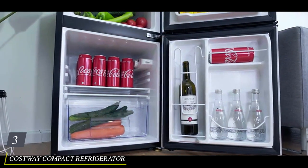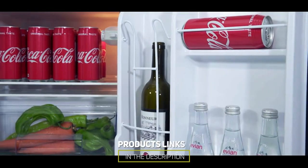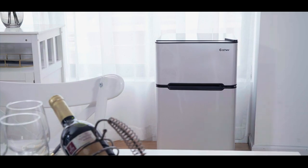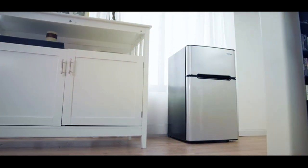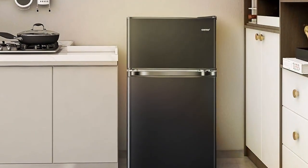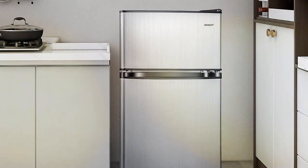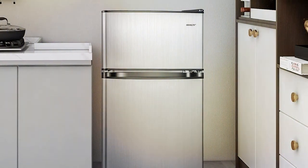At number 3 we have the Costway Compact Refrigerator with a 3.2 cubic feet capacity and a 2-door design that separates the fridge and freezer compartments. This mini-fridge stands out with its versatility. The 2-door design allows you to access the refrigerator and freezer separately, making organization a breeze. The freezer section offers quick freezing capabilities. In terms of design, the Costway Compact Refrigerator features a classic white finish that complements any setting. Its compact size makes it ideal for tight spaces like dorm rooms, offices, or small apartments. When it comes to quality, Costway has delivered a sturdy and well-built fridge built to last.